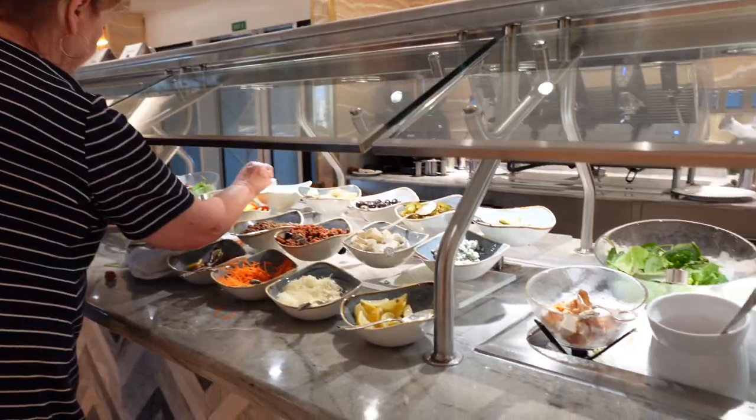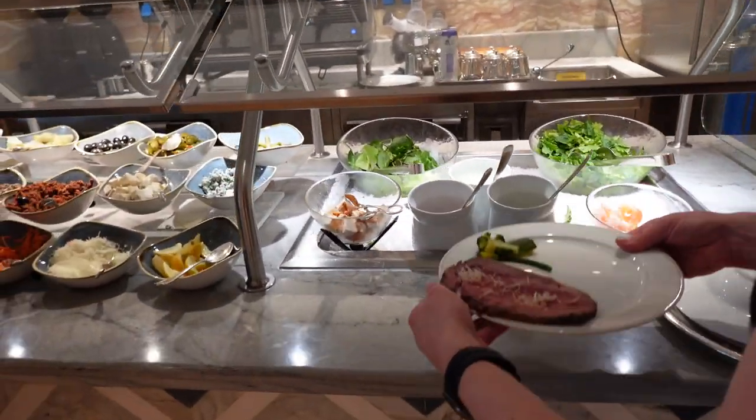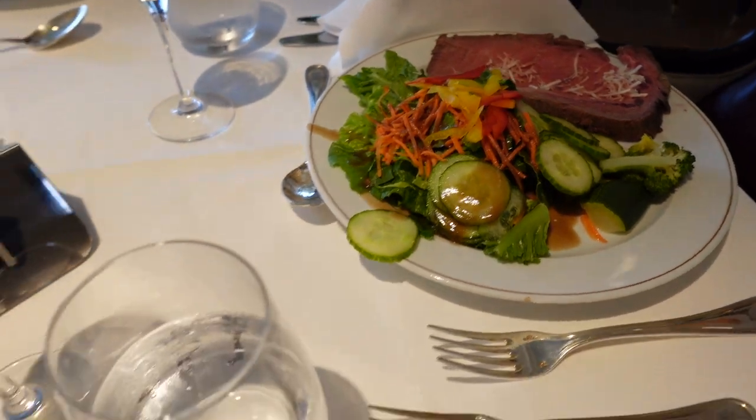It was an excellent opening meal. We'll have a more thorough review of the dining options aboard Splendor in a future video, because we ate a lot. Lunch was relatively quick though, since we were eager to get to our cabin.